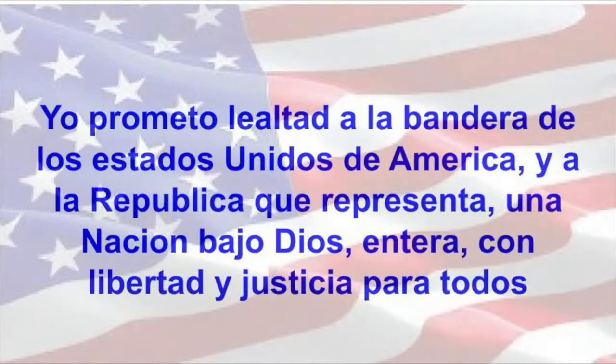I pledge allegiance to the flag of the United States of America, and to the republic that represents a nation, under God, with liberty and justice for all.